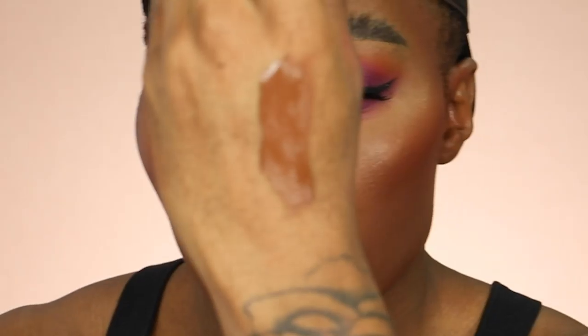Let me swatch it — look how full coverage that is! Huda is known for full coverage products. Once this foundation is set, you look so beautiful — it's like a real life filter on your face. I think it's about 40 pounds, but it's definitely worth it. Huda Beauty always brings out amazing products. The only thing is if you don't like fragrance, you might not love this — it does have a scent. But the foundation is bomb.